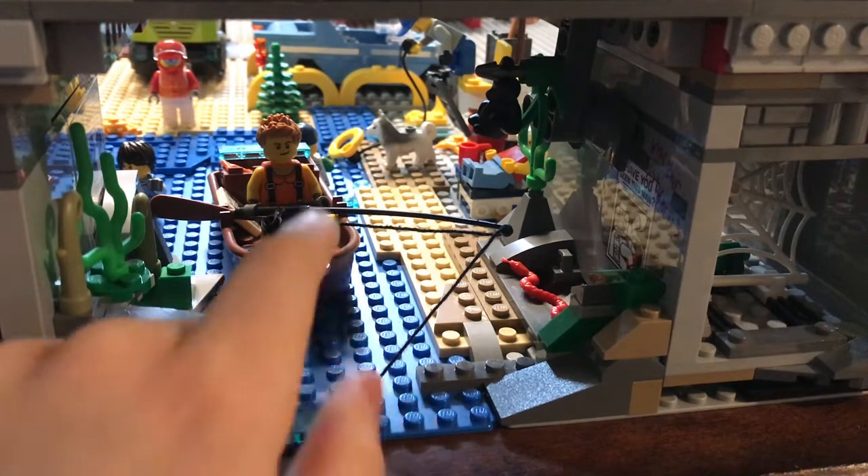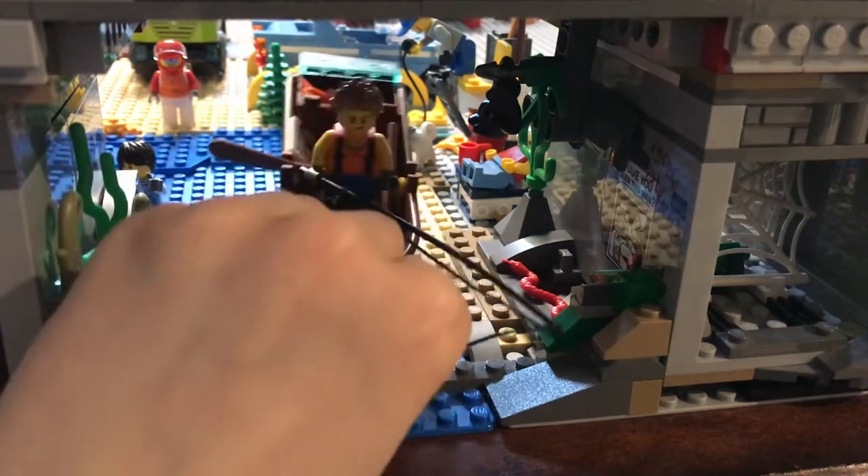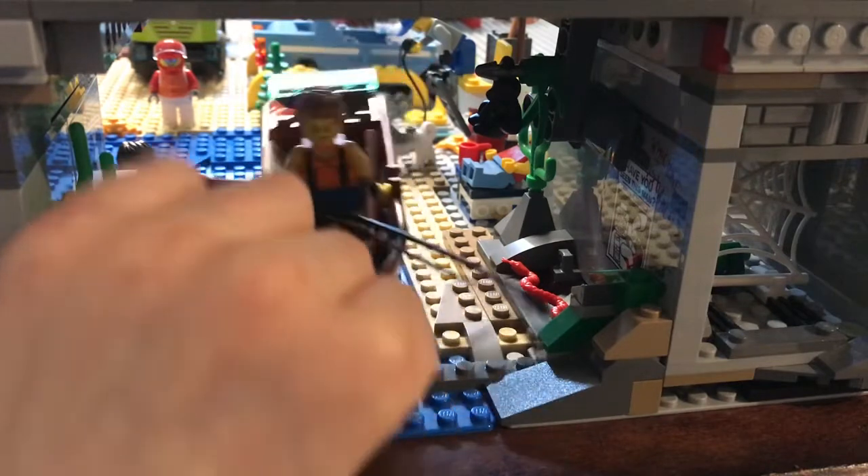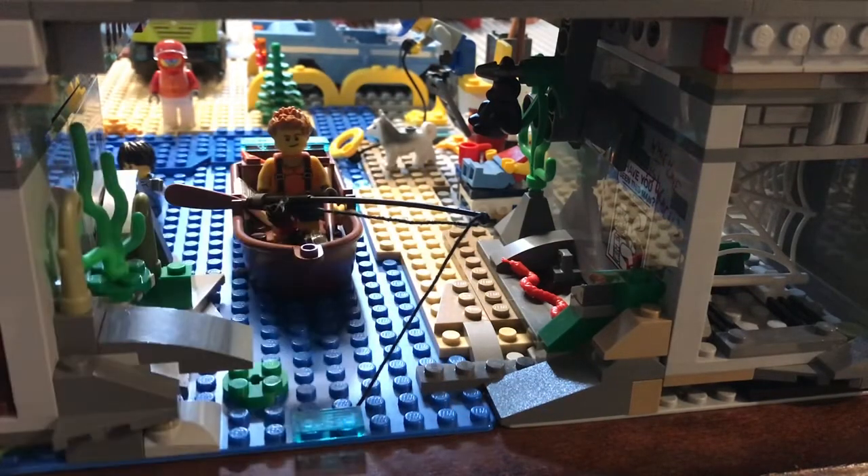This guy has already caught a fish in his boat back there, and he's got a camera and everything. It's one of my favorite pieces of terrain in my city right now.